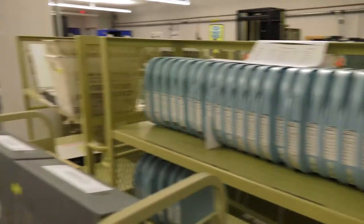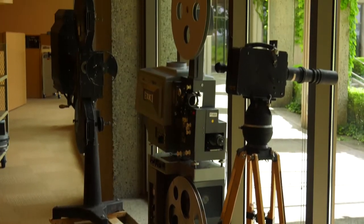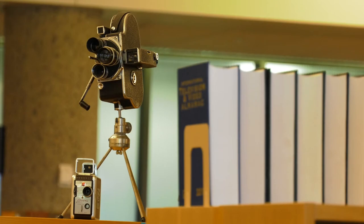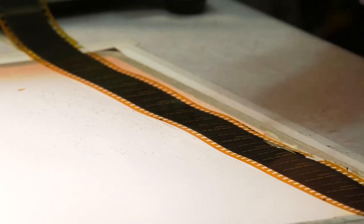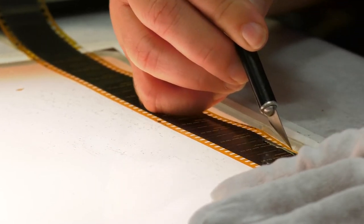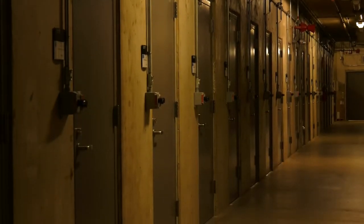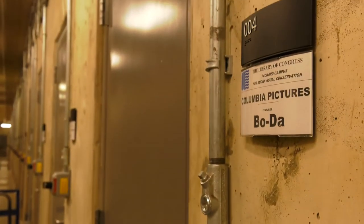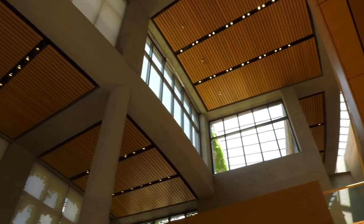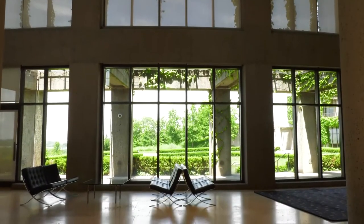If the zombie apocalypse occurs, this facility could be a pretty entertaining place to be — which isn't unreasonable, since the Packard Campus of the National Audiovisual Conservation Center is actually housed in what used to be a U.S. Federal Reserve bomb and radiation-proof bunker. During the Cold War, it held several billion dollars, enough money to replenish the U.S. economy east of the Mississippi during a catastrophic event. Most of the campus' 415,000 square feet of usable space is located underground.